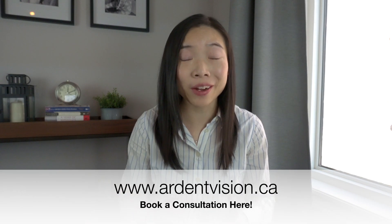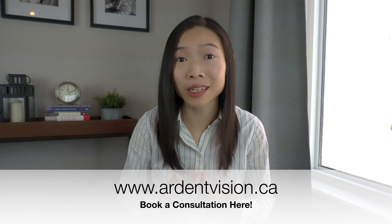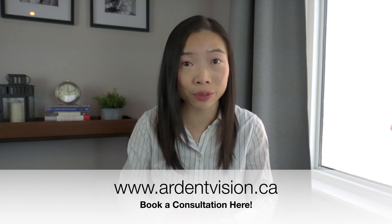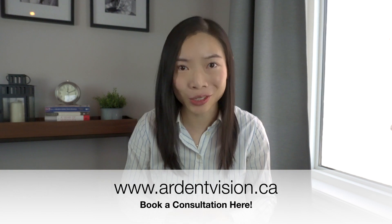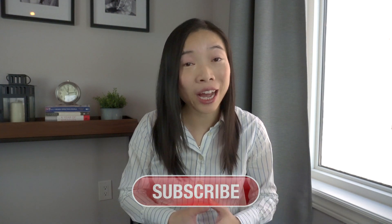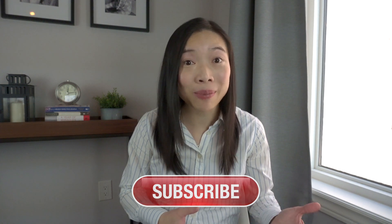If you're in the greater Toronto area and would like to consult me regarding a possible vision correction procedure, you can contact me with the contact information in the description box below. I hope you found this video helpful. If you enjoy watching more free eye health videos, consider subscribing, like this video, and hit that notification bell so you'll be the first to know about the next video. Until then, I'll see you in the next one!